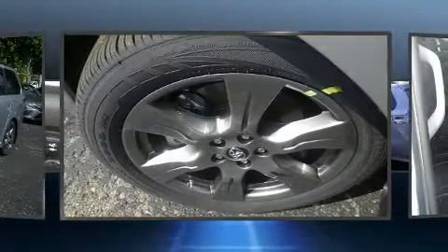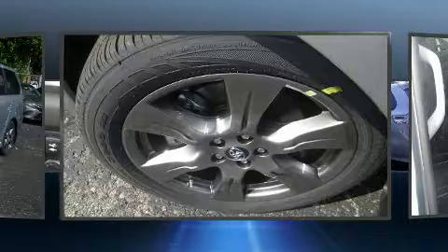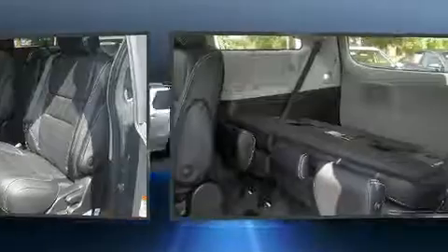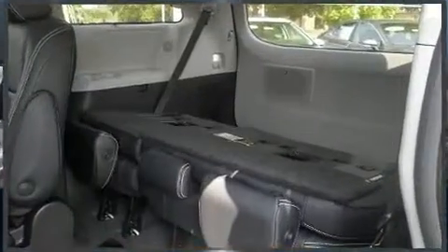Top features include heated front seats, a power seat, power moonroof, power door mirrors and heated door mirrors, rear wipers, and a blind spot monitoring system.